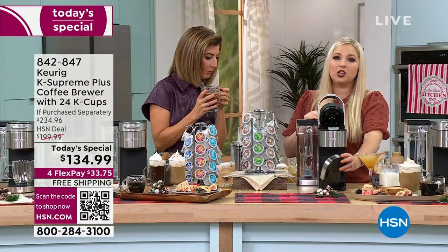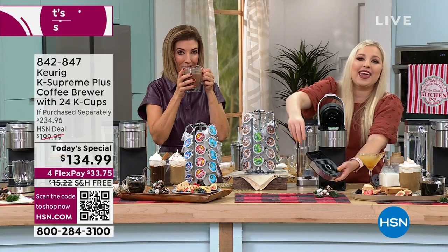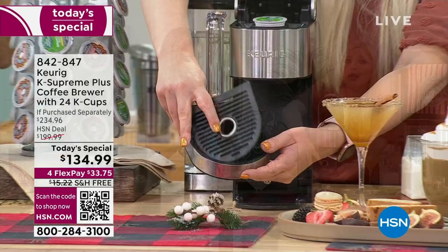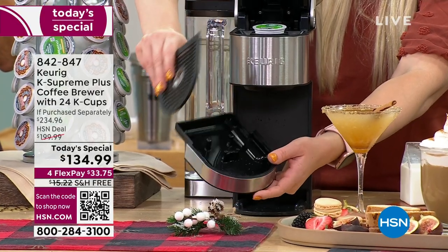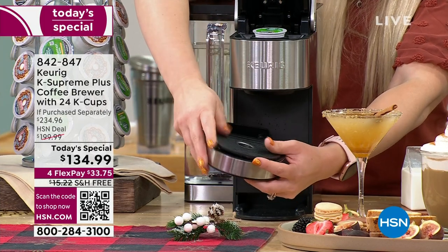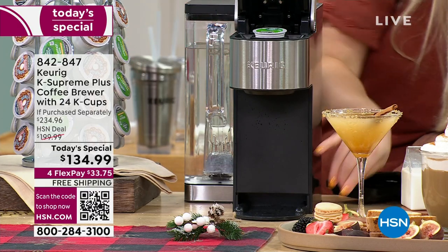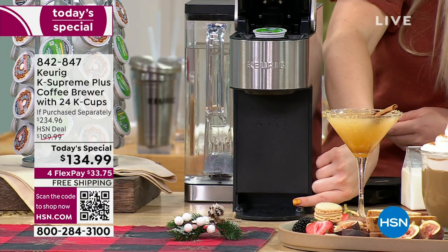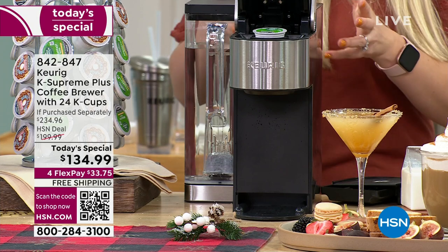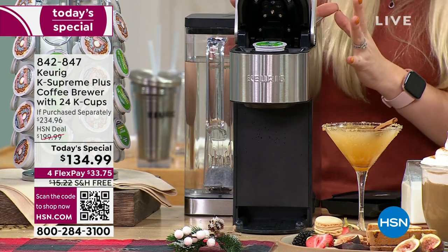The little bottom tray comes out — this is your catch-all. If you make too big a cup and it runs over, this is actually top-rack dishwasher safe. You see how it adds that extra inch? This is for those travel-size mugs. Love that feature.